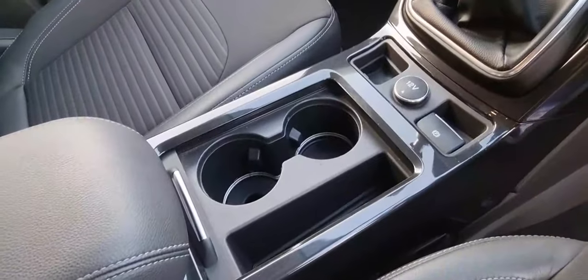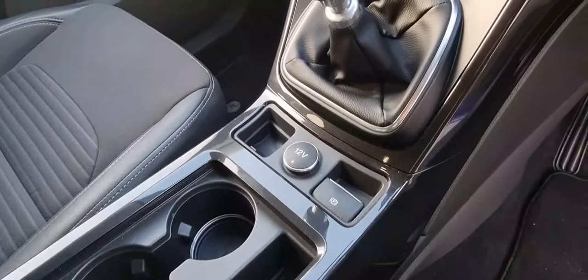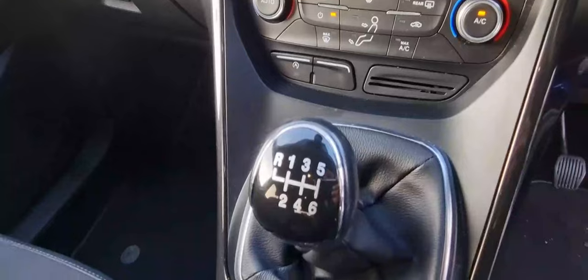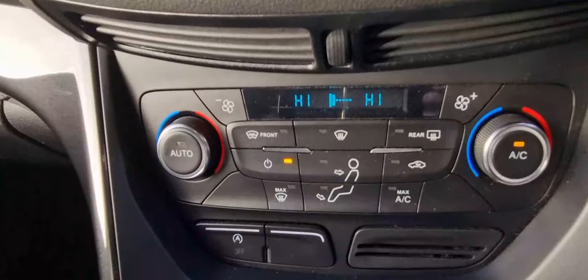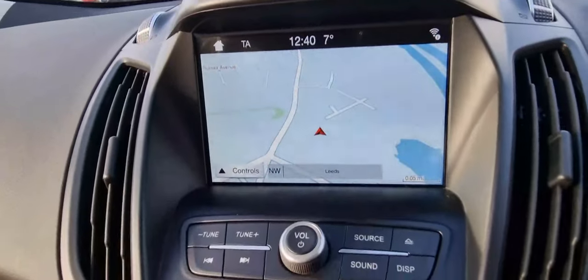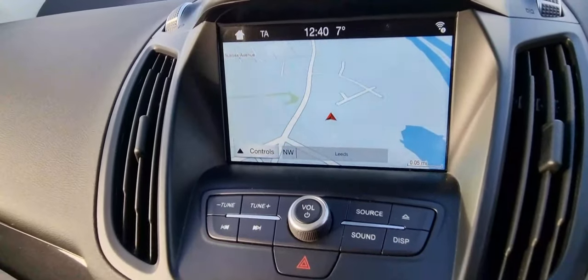There are cup holders and storage space, a 12-volt socket, an electric parking brake, and a manual six-speed gearbox. You've also got air conditioning controls and a nice infotainment unit with radio and navigation.